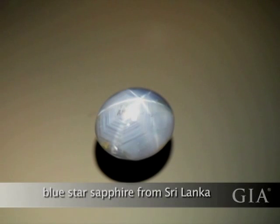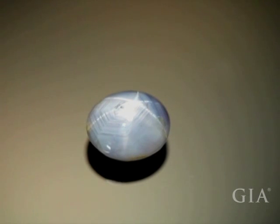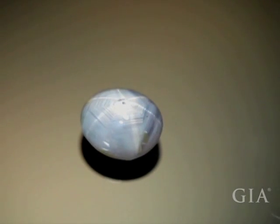Many star sapphires from Sri Lanka have strong hexagonal growth patterns. This star sapphire's blue color also has a rather milky appearance. This is due to the rutile needles, or silk, that caused the asterism.